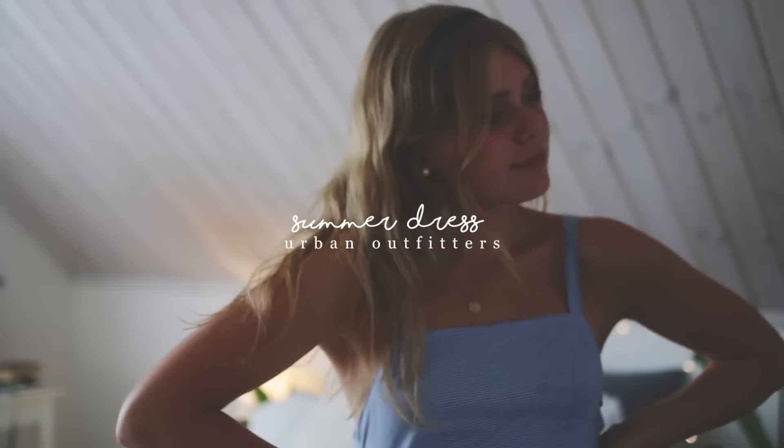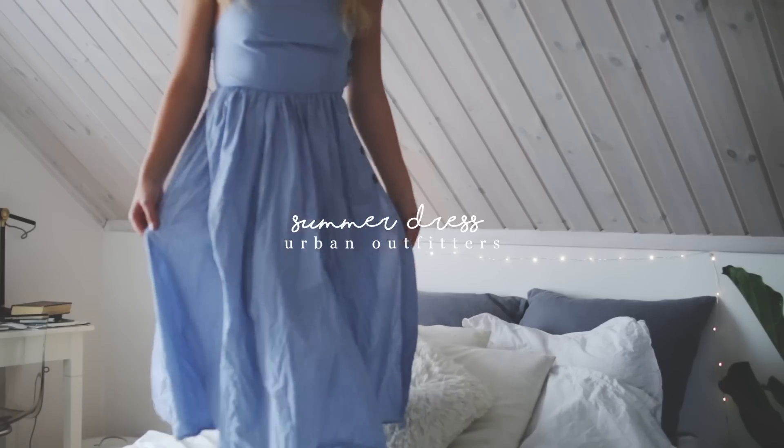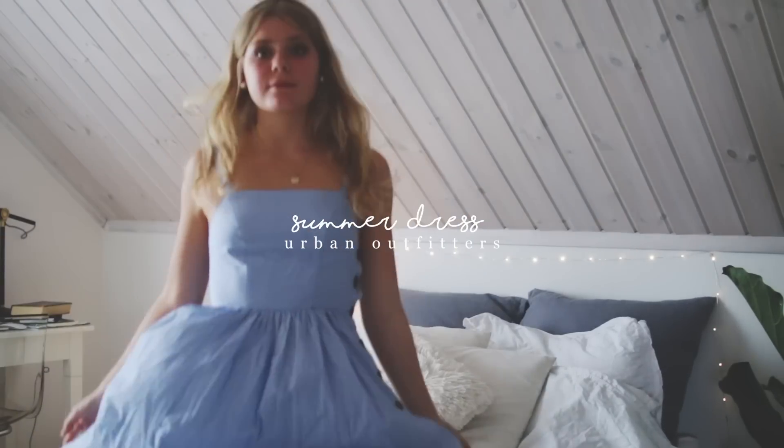Then the last thing from Urban Outfitters is this really pretty, amazingly beautiful dress. I have a thing for flowy summery dresses and this is exactly what I've been looking for. It's a blue striped dress — it gives me like 1950s vibes.